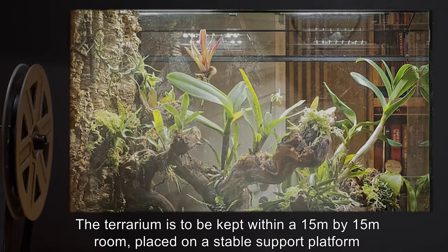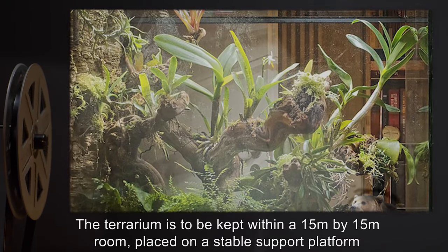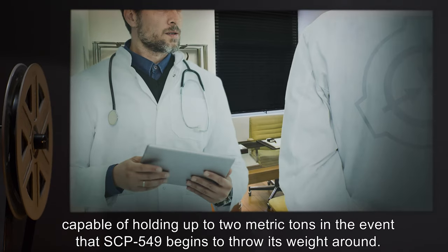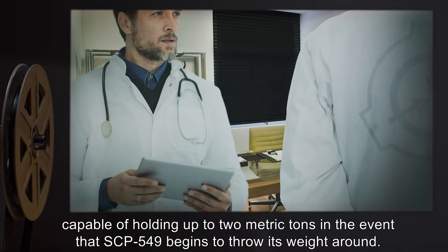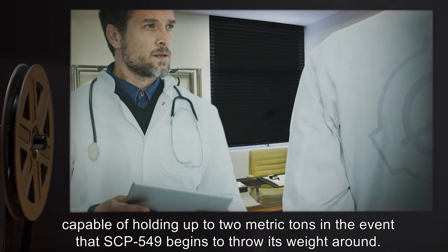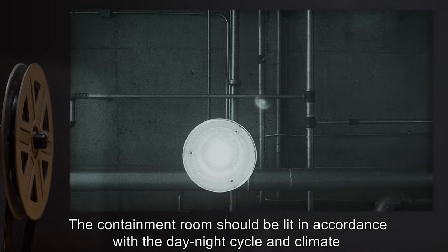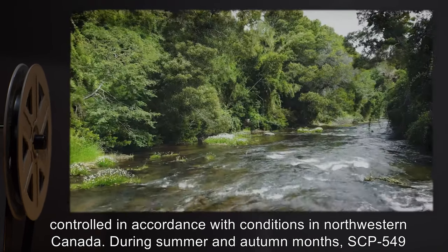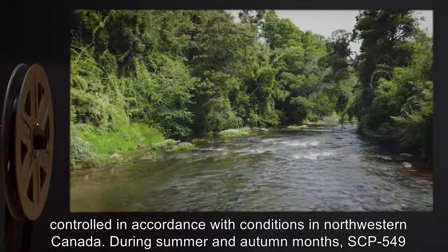The terrarium is to be kept within a 15 meter by 15 meter room, placed on a stable support platform capable of holding up to two metric tons, in the event that SCP-549 begins to throw its weight around. The containment room should be lit in accordance with the day-night cycle and climate controlled in accordance with conditions in Northwestern Canada.